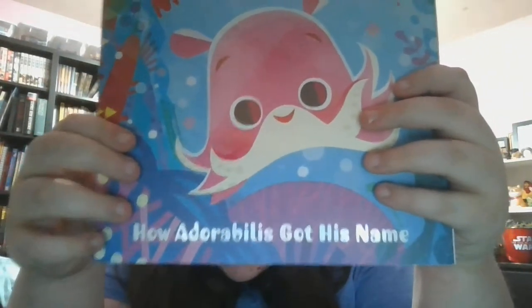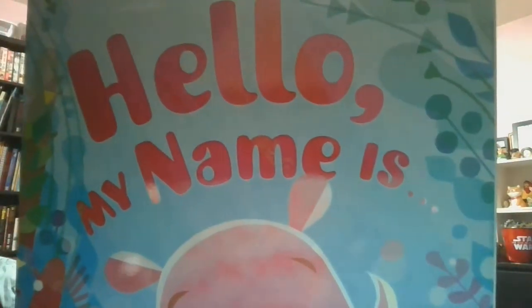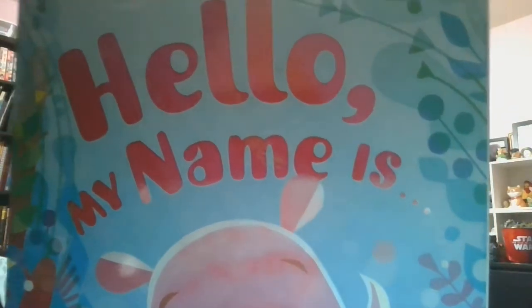Look at this little thing! It's so cute! Now, this is about how species get their scientific names, and if you notice the art style right away, this was part of a little bit of an inspiration from the Finding Nemo little golden books that I had when I was a kid. Let's get started! 'Hello, My Name Is: How Adorabilis Got Its Name!'